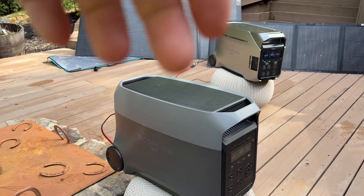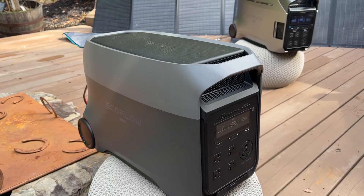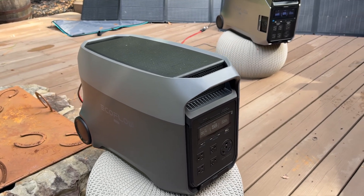It has slightly less solar input, but the app is updated so it'll actually do automatic grid charging with the TPU mode. You can charge up from the grid when your power rates are low, which saves you a ton of money.